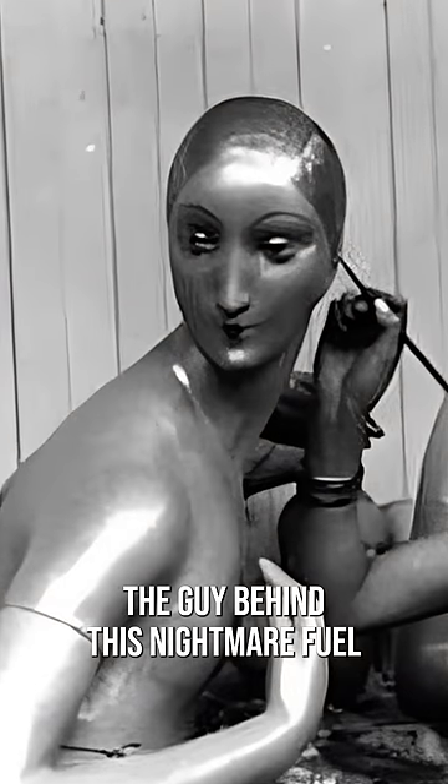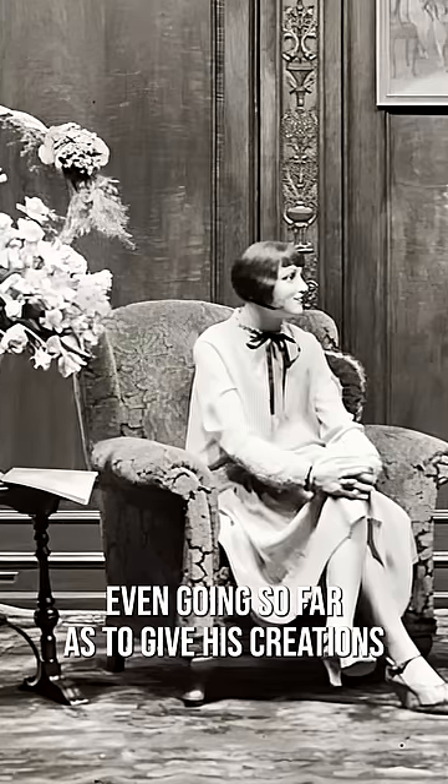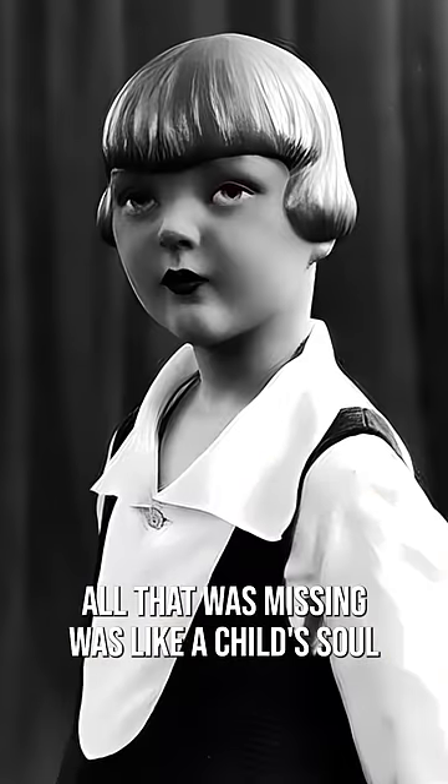The guy behind this nightmare fuel was named Pierre Amand, a Dutch mannequin designer living in Paris, and he took his job seriously. He'd even go so far as to give his creations names like Elaine and Roberta — all that was missing was like a child's soul infused into the flesh.